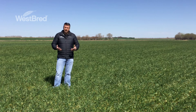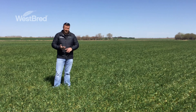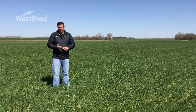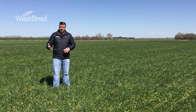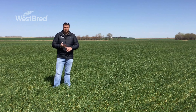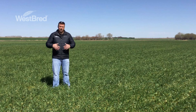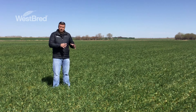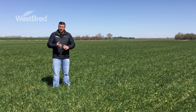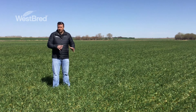When it comes to managing your wheat crop for spring freeze injury, it really begins at planting time and variety selection. Generally speaking, later maturing varieties are going to break dormancy later and be less prone to any freeze event that happens in the springtime. I always recommend planting at least two to three varieties on your farm — not only will it help with other agronomic characteristics like disease management, but it'll help with time management at harvest and also protect you when it comes to spring freeze events.